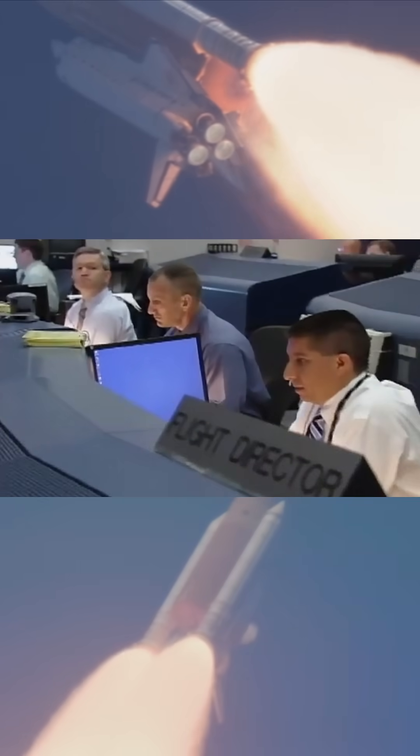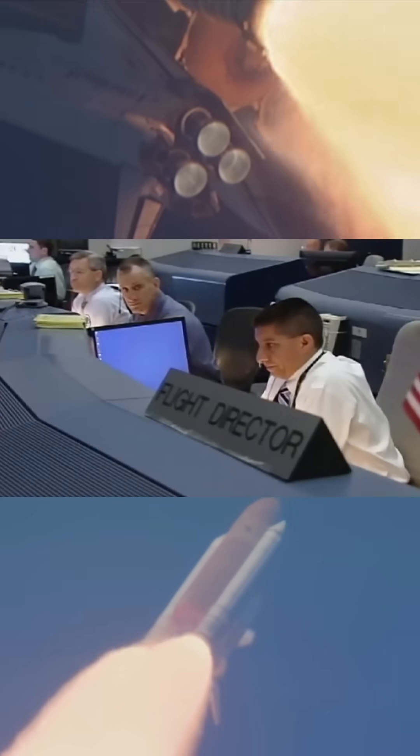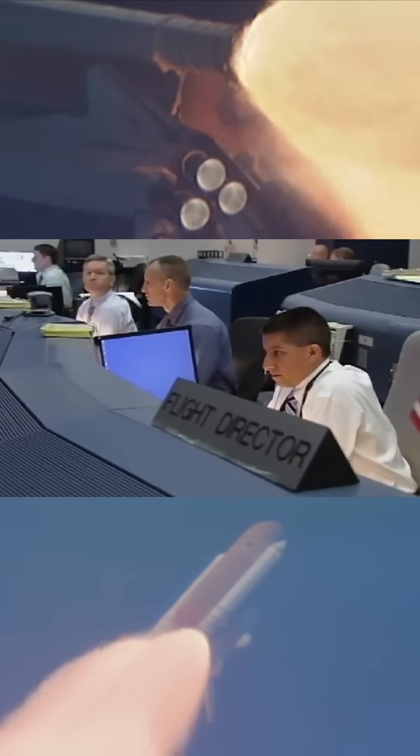On PDL. Copy, on PDL. Booster, how do the engines look? Flight booster, all three look really good. Copy that, the engines are looking really good. Back at full throttle now.